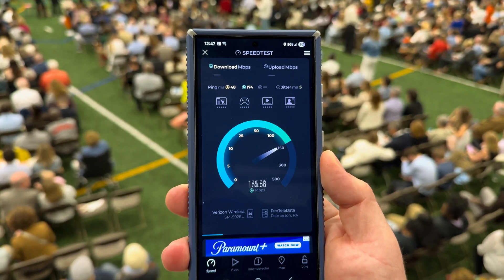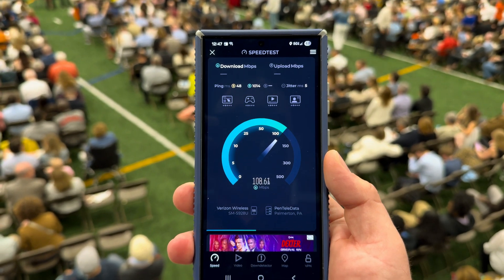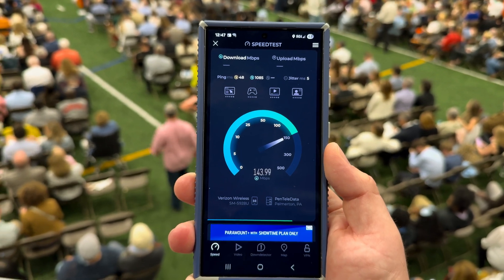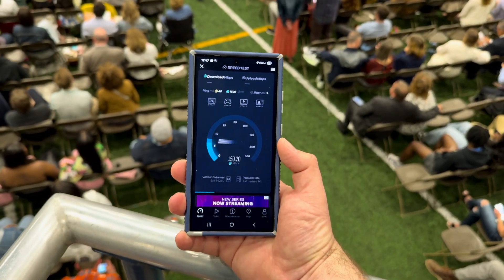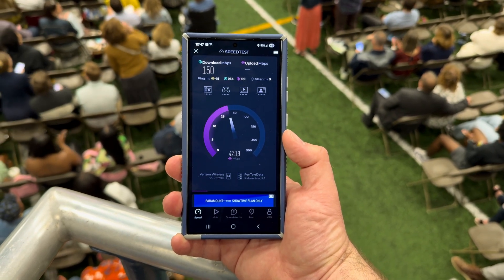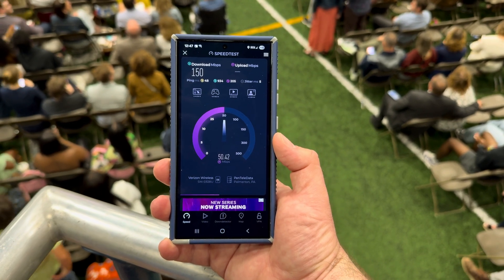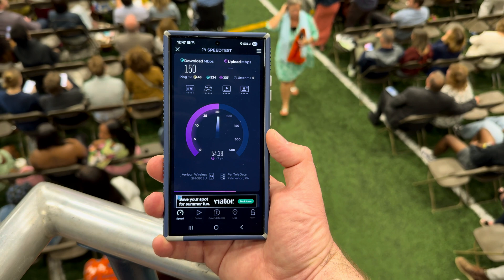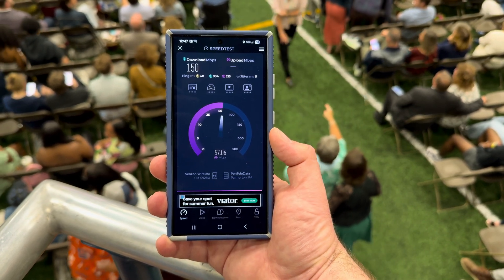Just for kicks, here's Verizon running on my wife's new S24 Ultra — she got this phone as an insurance replacement. 48 millisecond unloaded ping. The download is doing much better than the iPhone did — we're getting 150 down. Loaded ping times are very high. The upload is really good at just around 50. So overall, I don't know what was going on with the iPhone, but the S24 Ultra pulled in much better speeds.